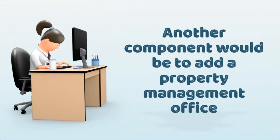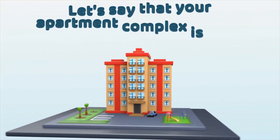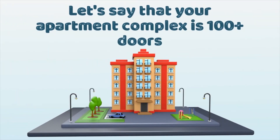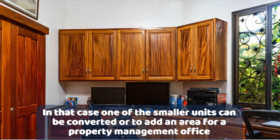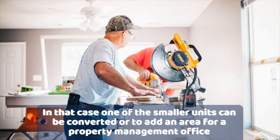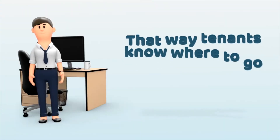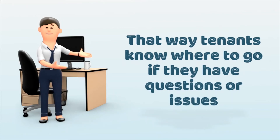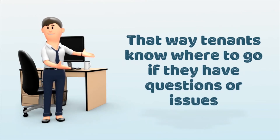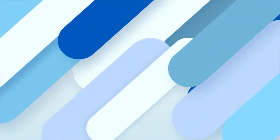Another component of the value-add strategy could be an on-site property management office for larger properties. If your apartment complex is at least 100 doors or more, it may make sense to either convert one of the smaller units or add an area for the property management office, so that tenants with issues or questions — or potential tenants who come to the property wanting to rent a unit — have a place to come in and discuss it with on-site property management.